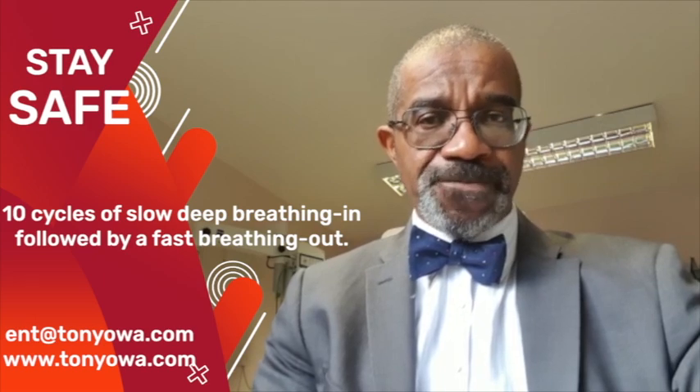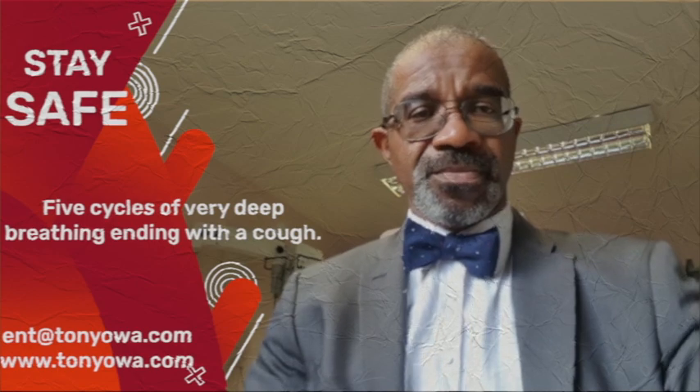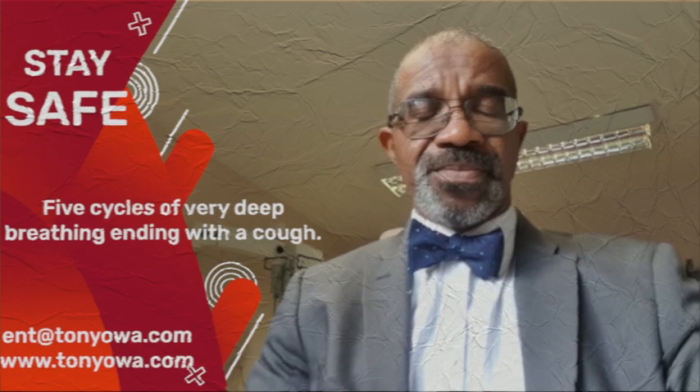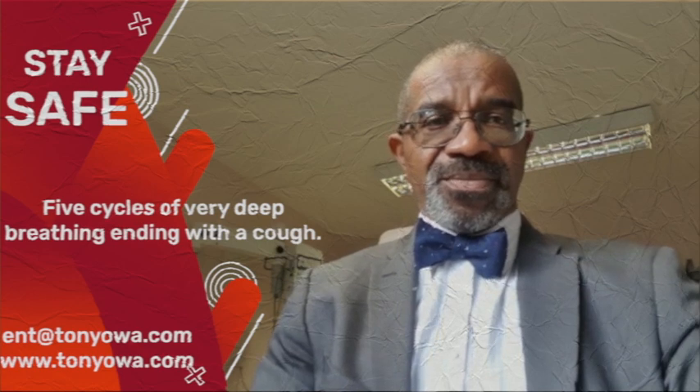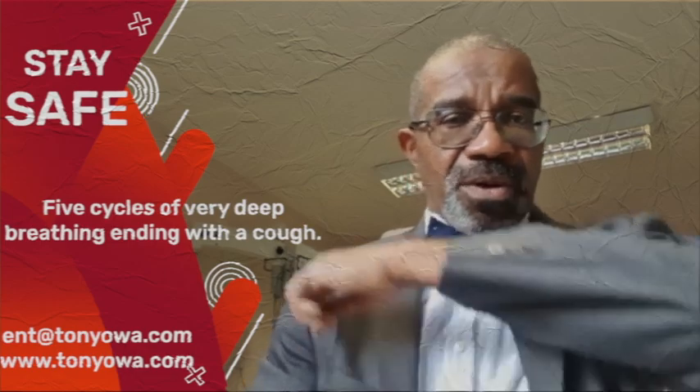Another exercise is to breathe in deeply about five times, and on the fifth cycle, to cough. That's to encourage the expectoration of secretions in the respiratory tract. And remember to cough into your elbow. I'll demonstrate.